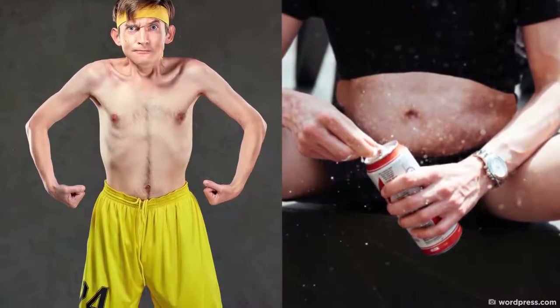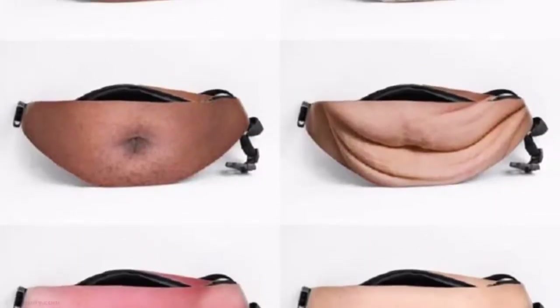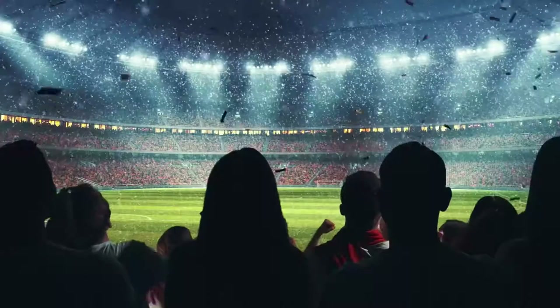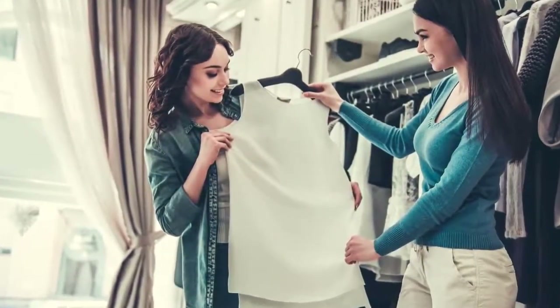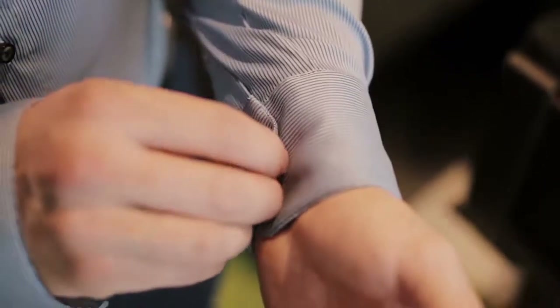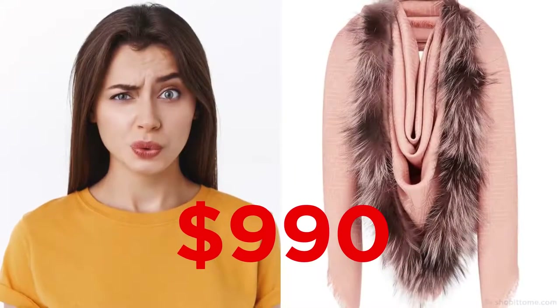Fanny packs are a great way to store things on the go without having to take a big bag out with you, but this dad bag has some seriously questionable design qualities. If you're a slim guy, this unique bag gives you the opportunity to rock the so-called dad vibe complete with a hairy belly button. And it comes in more than one design too — I guess this is one way to sneak alcohol into a football game.